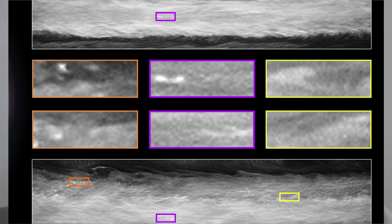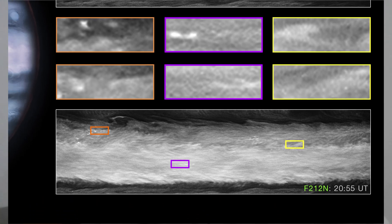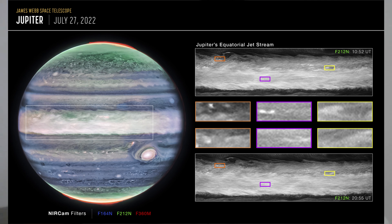In this image, brightness indicates high altitude. The numerous bright white spots and streaks are likely very high-altitude cloud tops and condensed convective storms.